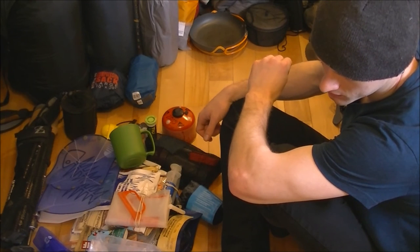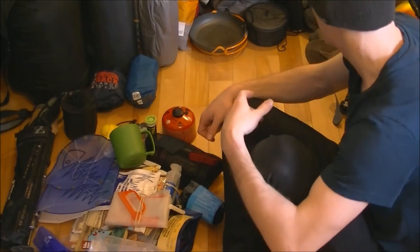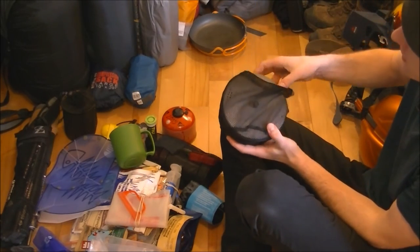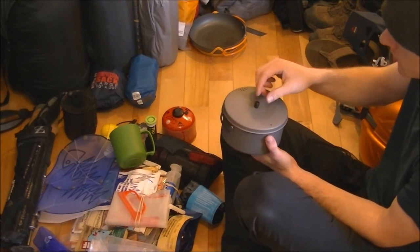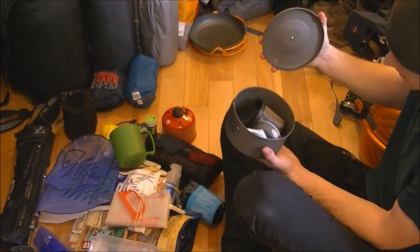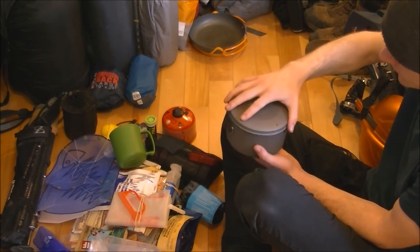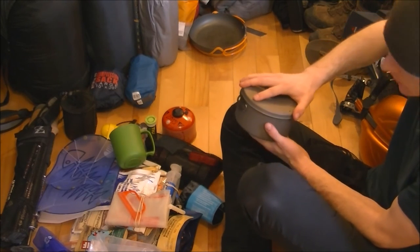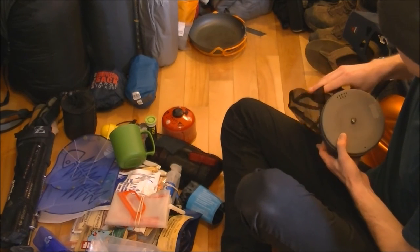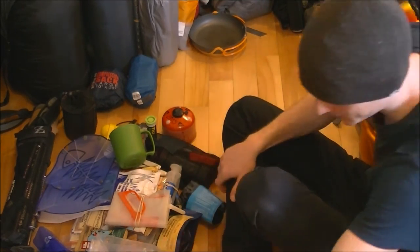That set is the MSR Quick Set — it comes with the 2.5-liter pot, the 1.5-liter pot, the cleanup rag, the talon grip, and the lid. Another pot I sometimes take is the Vargo titanium 1.3-liter pot — basically the same as the 1.5-liter MSR, with its own lid, very spacious and very light. Also inside that pot is a windguard for the Snow Peak Gigapower stove — that windguard is quite useful, and I'd recommend getting one if you have a Snow Peak Gigapower, though you can always improvise a windshield.